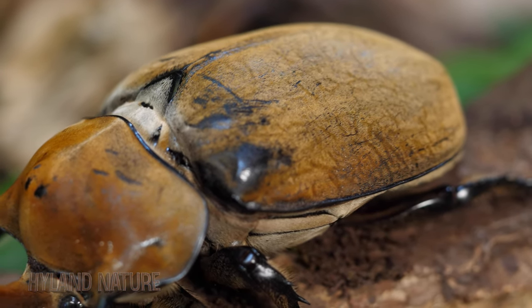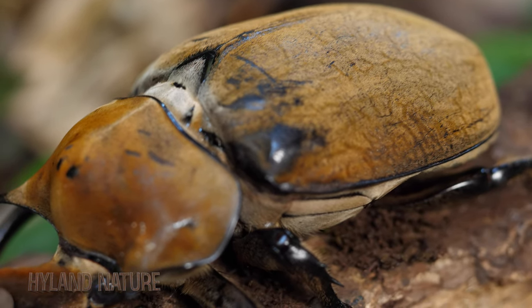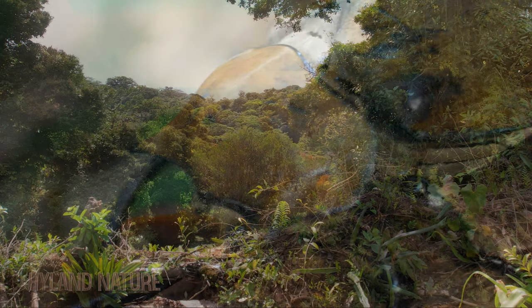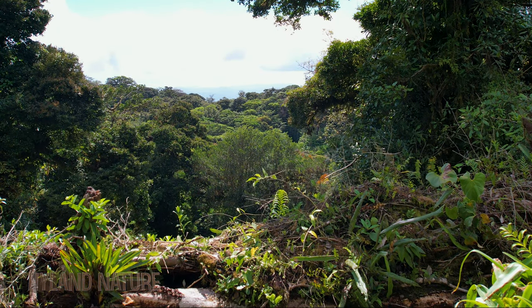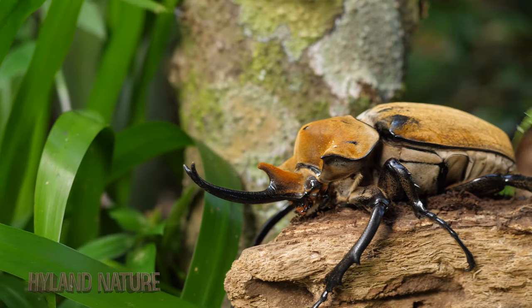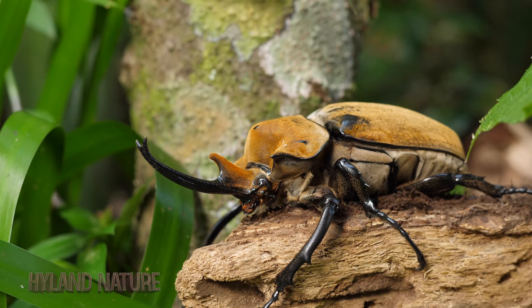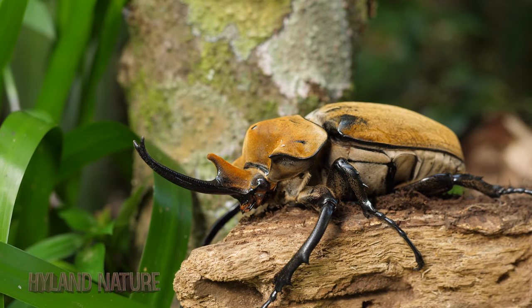When you see this large beetle, also keep in mind that for it to get to this point as an adult, it had to go through three years in a decaying log during its larval stage. Surprisingly though, after three years in their larval state, they'll only survive as an adult for one to three months.